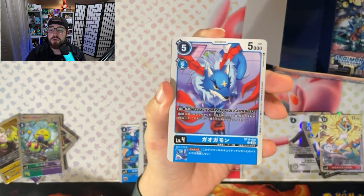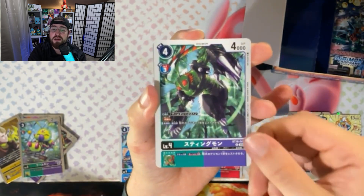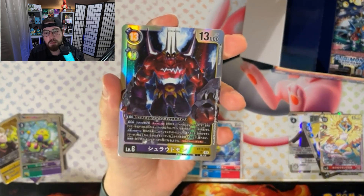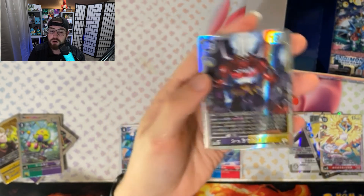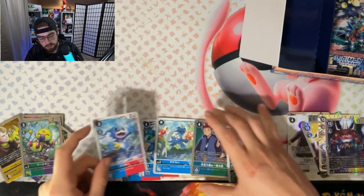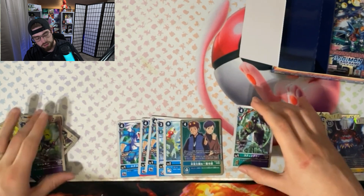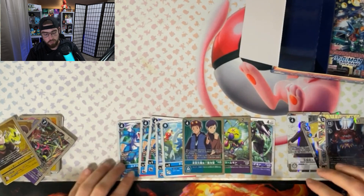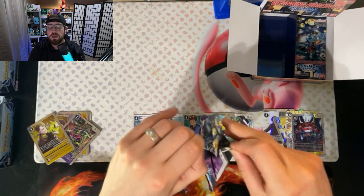We got a Galgomon, we got Hammerhead, hey we got a Stingmon! And then we got whoever that is — that almost looks like Marsmon, but it might be Marsmon — and he is a secret rare! We're gonna set him off to the side. We'll move Stingmon so — Davis there, Ken there, Wormmon over here, Stingmon right there — one big happy family. We got a couple more packs here, let's get the show rolling.